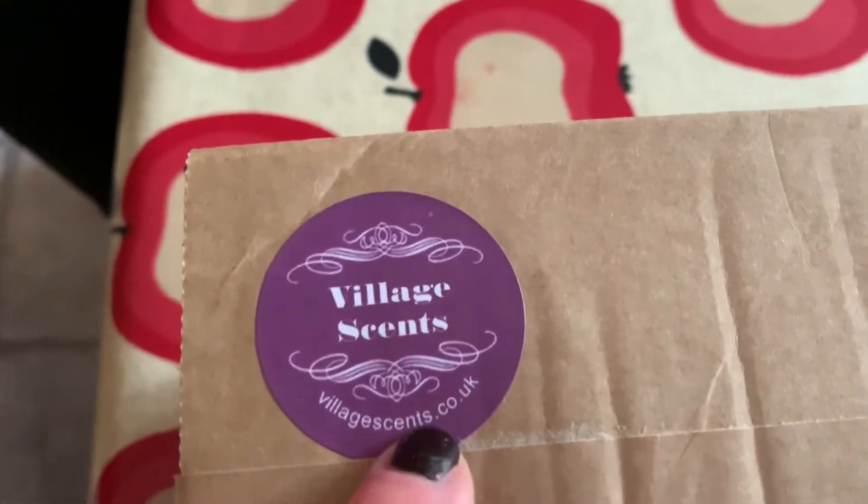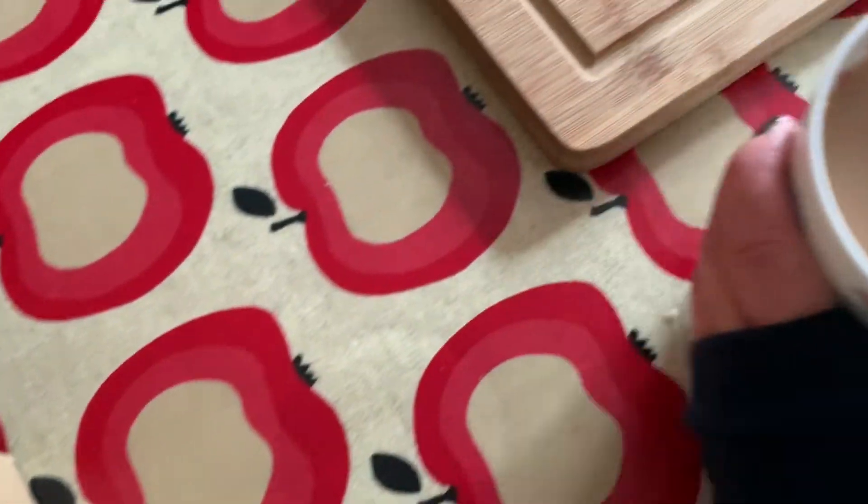I've just come upstairs to get myself some lunch quickly because I'm hungry — makes sense. I got a parcel — I ordered some wax melts. I've never used wax melts before but I really fancied trying some, so I ordered some from a local company. I'll turn it around so you can see — they're called Village Scents, and they've got their website on there. Let me move this cup of tea out of the way so I don't knock it.